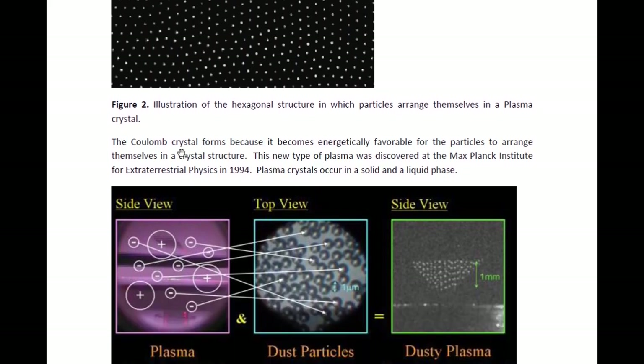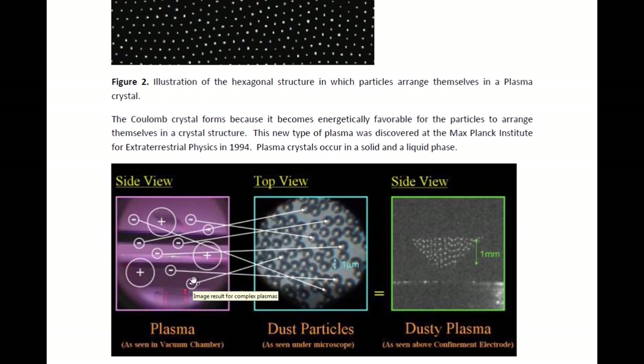This Coulomb crystal forms because it's energetically favorable for the particles to arrange themselves in this way. This was discovered in 1994, this plasma crystal, at the Max Planck Institute for Extraterrestrial Physics. So it's not completely new, but it is difficult to do research on it on Earth because we are only able to produce small areas where this crystal structure forms. In space, we should be able to get larger areas and be able to do the research more easily.